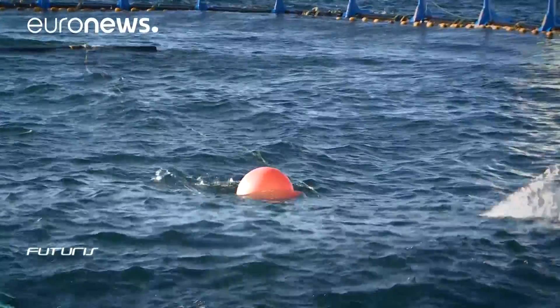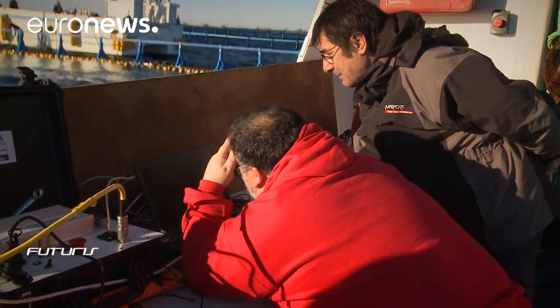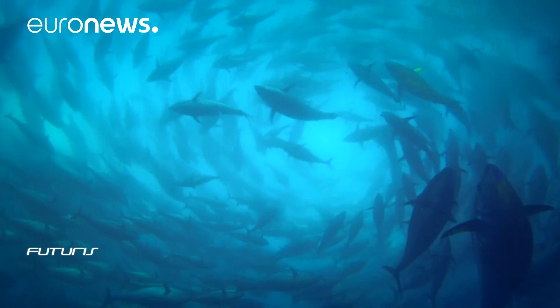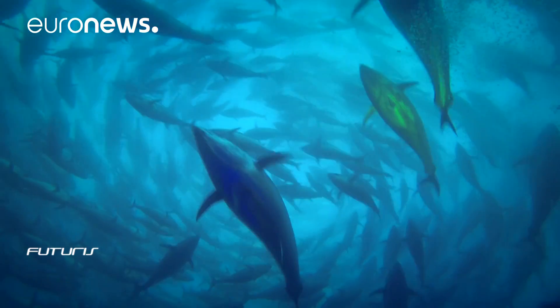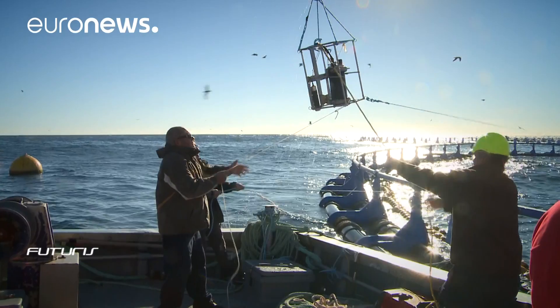In addition to monitoring fishing quotas, the technology should give producers precise and up-to-date information on how the tuna grow. Another feature is the camera's ability to achieve outstanding picture quality, even when the water is murky and full of particles.